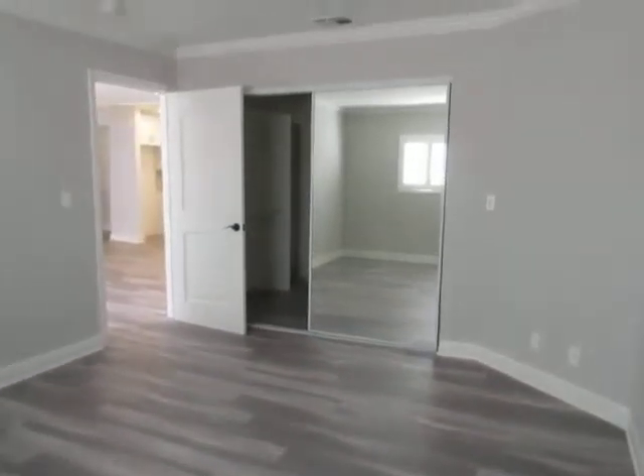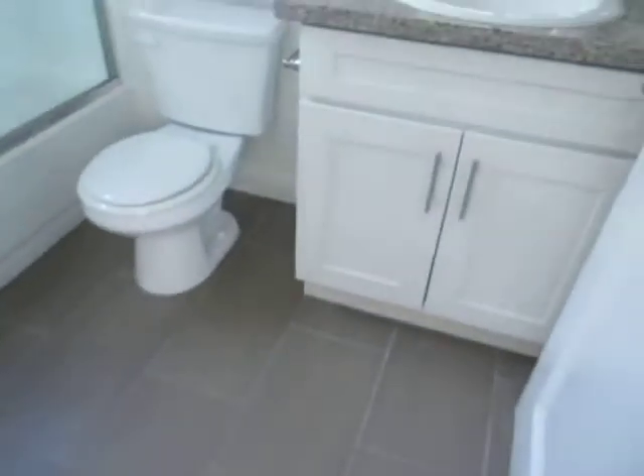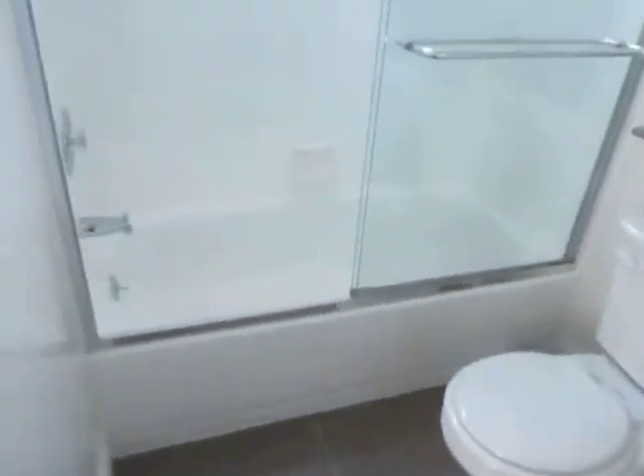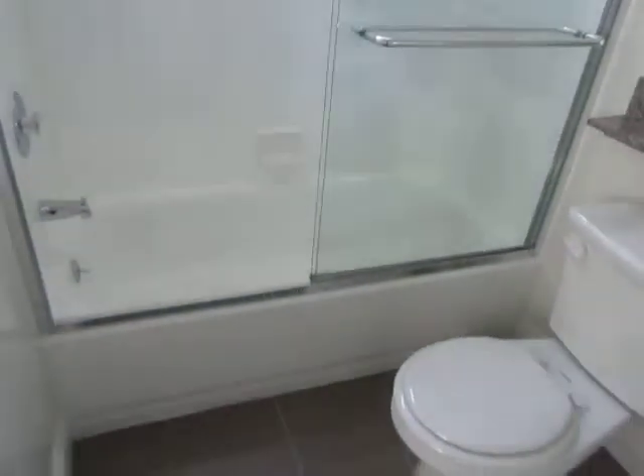The master bedroom has a large walk-in closet with mirrored doors and a private bathroom with a beautiful granite vanity and full tub and shower with glass doors.